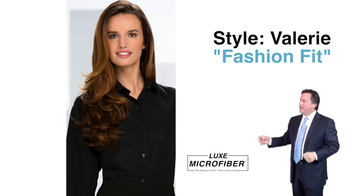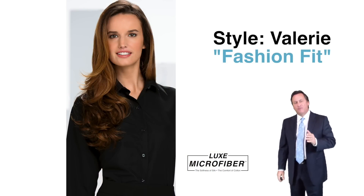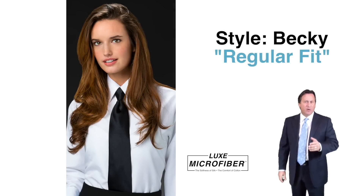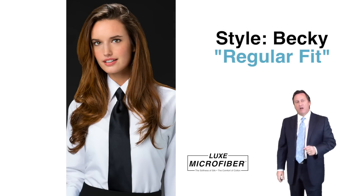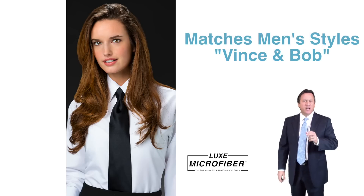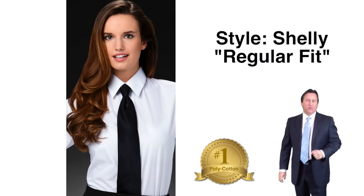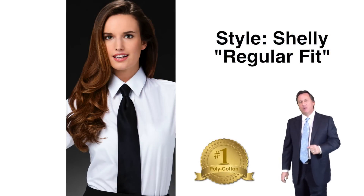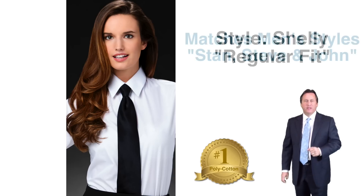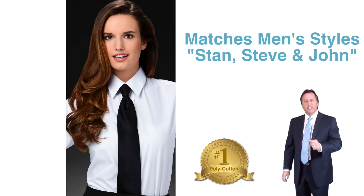Style Valerie — our fitted plain front, lay down collar in luxe microfiber — available in white and black. Style Becky — our regular fit, plain front, lay down collar in luxe microfiber — also available in white and black. Styles Valerie and Becky will match Styles Vince and Bob. Style Shelly — our regular fit, plain front, lay down collar polycotton — available in white and black. Style Shelly matches Styles Stan, Steve, and John.